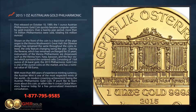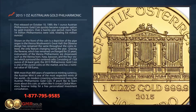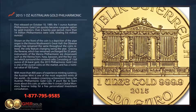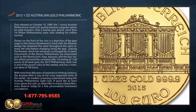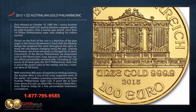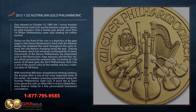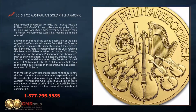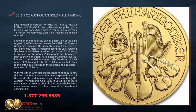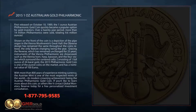Consisting of one full ounce of 24-karat gold, the 2015 Philharmonic gold coin is one of the purest coins on the market and has a nominal value of €100. With more than 800 years of experience minting currency, the Austrian Mint is one of the most respected mints in the world, its modern crowning achievement being the Austrian Philharmonic gold coin.